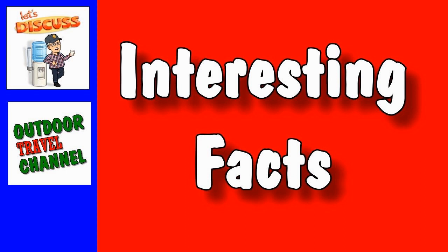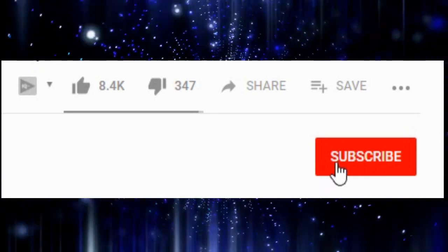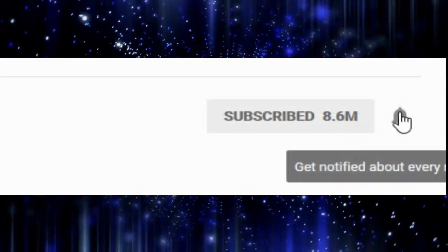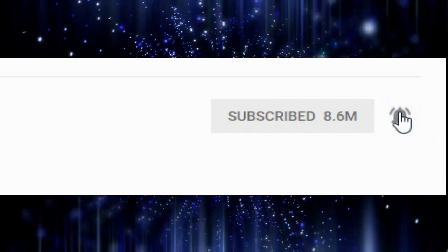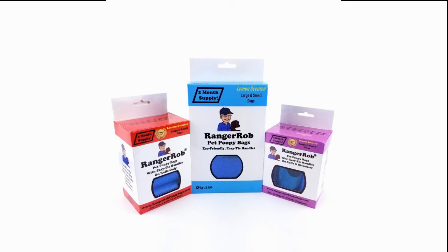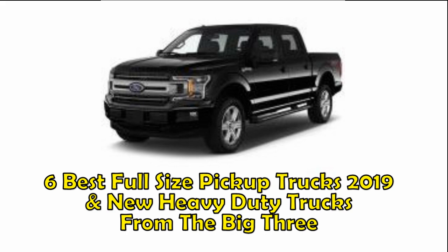Interesting facts from Outdoor Travel Channel. Let's get started. Before we get started, please take the time to subscribe, then click on the bell icon to get notified of our future videos. This video is made possible by Ranger Rob Poopy Bags, available on Amazon right now. Welcome to the Outdoor Travel Channel.